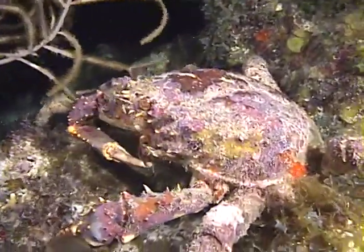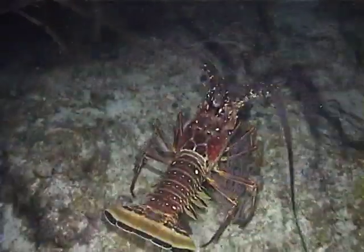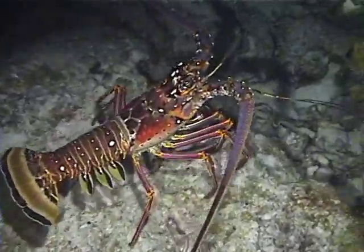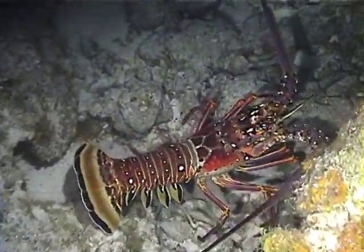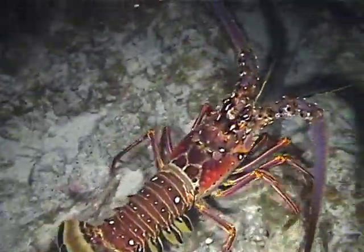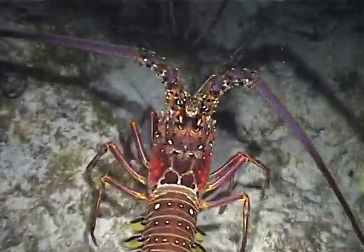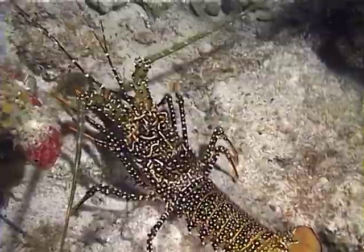At night, we saw many large crabs, and both Caribbean spiny lobsters as well as spotted spiny lobsters.